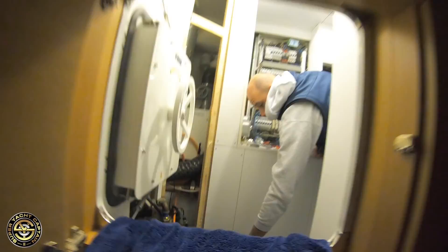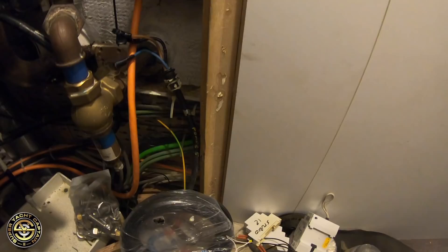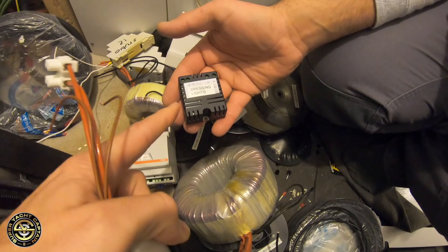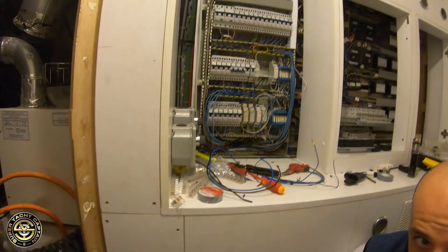Buongiorno Luca — here are all the old lights. You can see the comparison: these are the old halogen fittings which create a lot of temperature. Look at the size comparison with the new ones — a lot cooler and a lot safer for the boat. And here is the old dimmer versus the new one — it's a lot smaller as well.